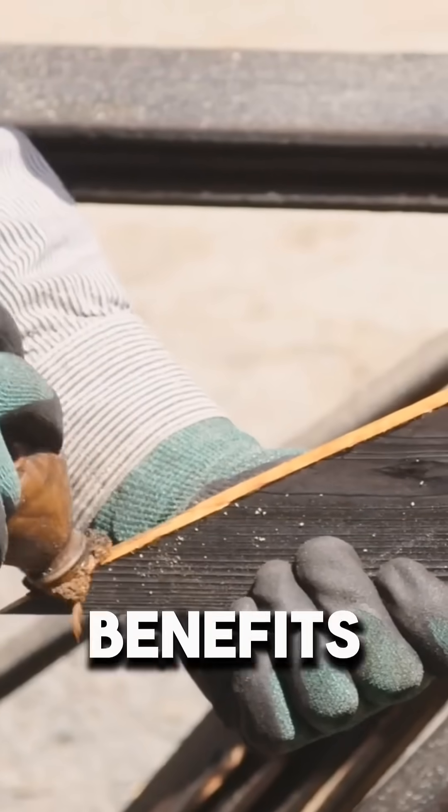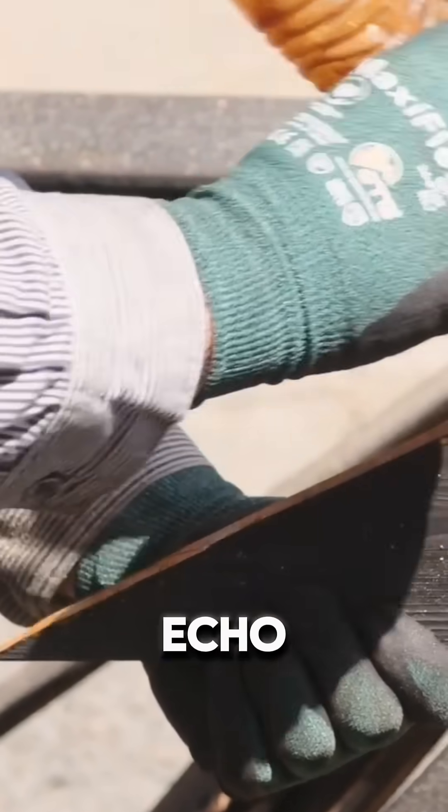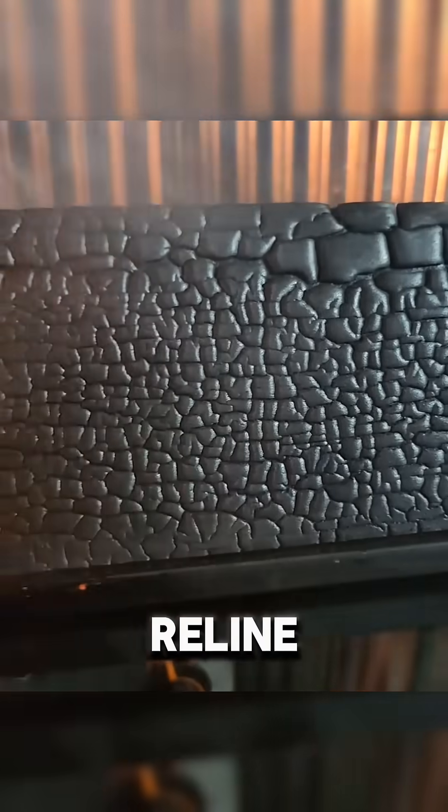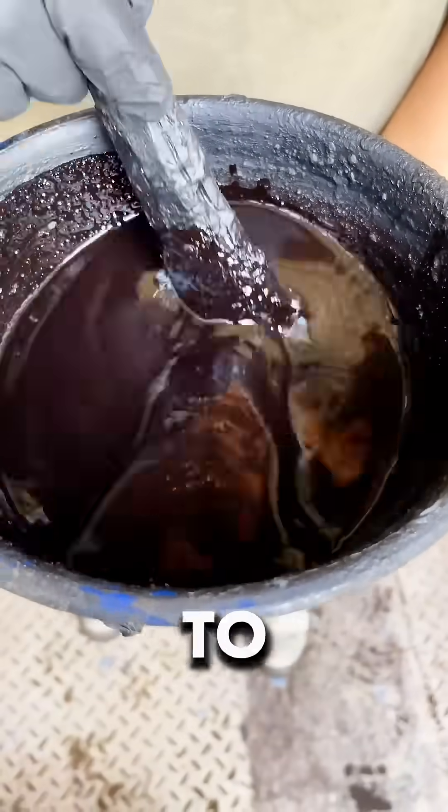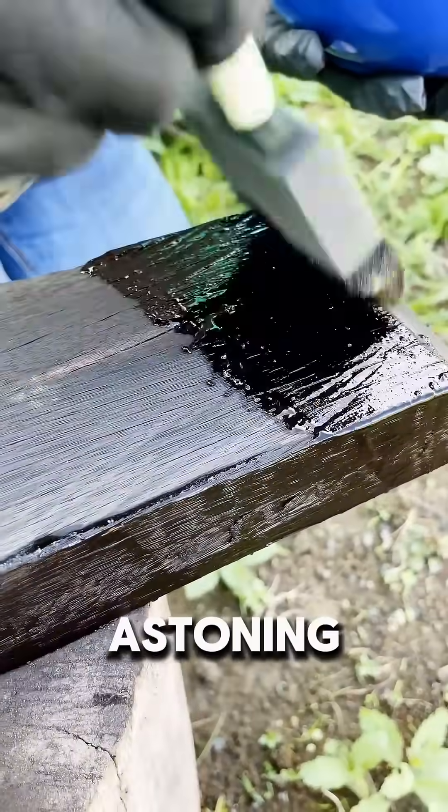Beyond its practical benefits, yakisugi is an eco-friendly technique that avoids harmful chemicals, relying instead on natural processes. Often, a coat of natural oil — like tung oil — is applied to boost durability and create a stunning finish.